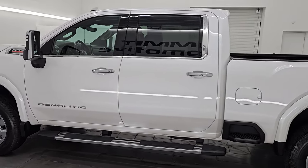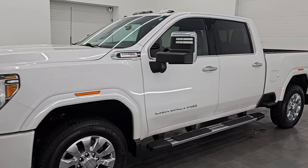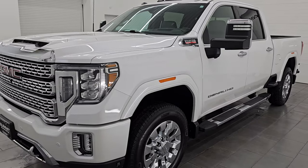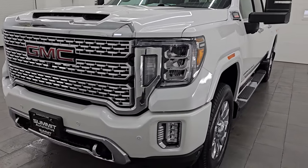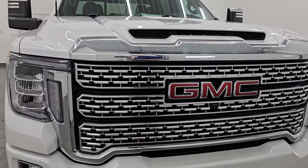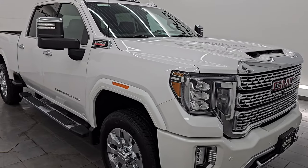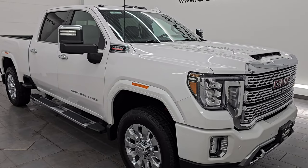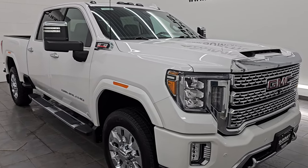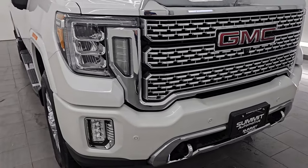This 2020 GMC Sierra 3500 has the 6.6 liter Duramax diesel engine. It puts out 445 horsepower. It is paired up with the Allison 10-speed automatic heavy duty transmission. This truck has been fully safetied and inspected by our service shop, has a fresh oil and filter change, all the fluids have been checked and topped off, and this truck is 100% ready to go.